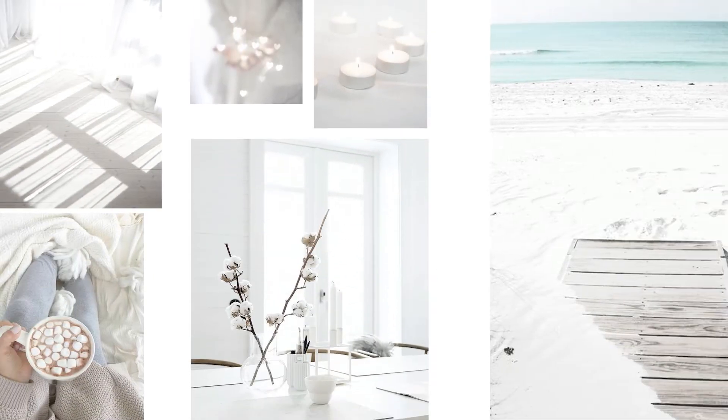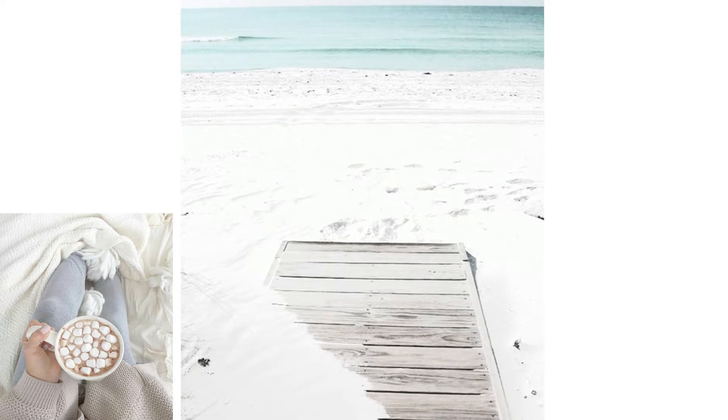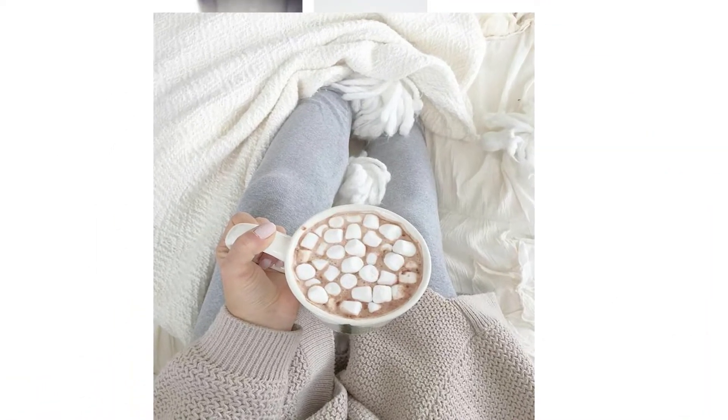One of the first steps of designing this townhouse was creating a mood board, which gets created before we even start choosing materials or looking at the layout — we just want to find out how the space is going to feel when you walk in. The mood board helps me define my design throughout different stages and stay focused during difficult parts of the design.